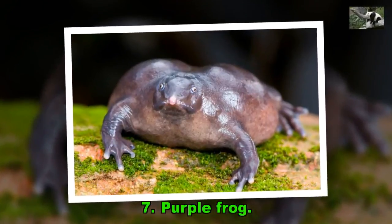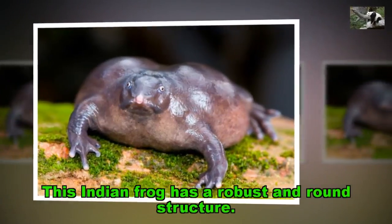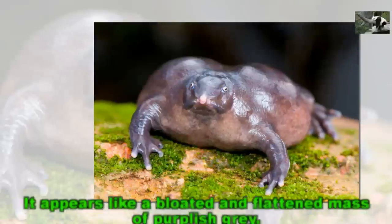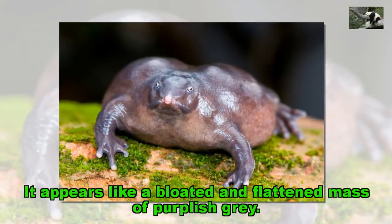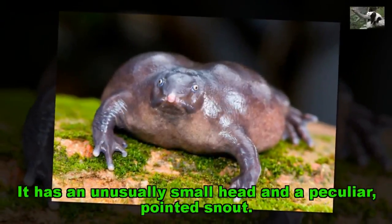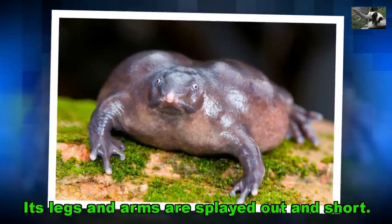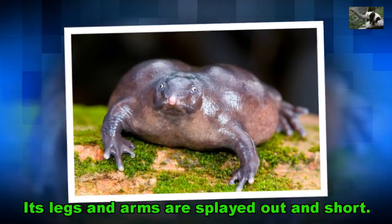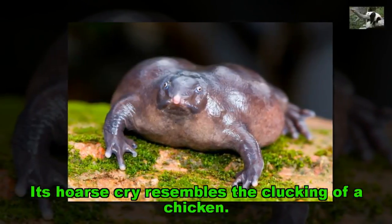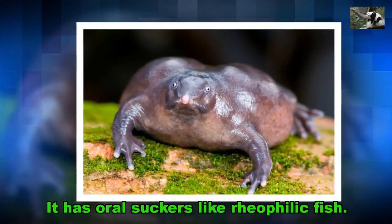Purple Frog. This Indian frog has a robust and round structure. It appears like a bloated and flattened mass of purplish-gray. It has an unusually small head and a peculiar, pointed snout. Its legs and arms are splayed out and short. Its call resembles the clucking of a chicken. It has oral suckers like rheophilic fish.